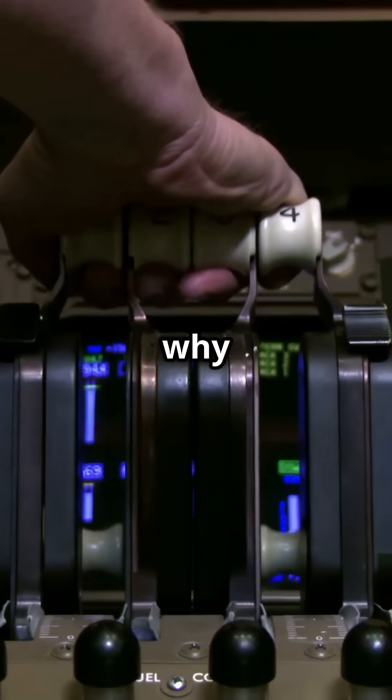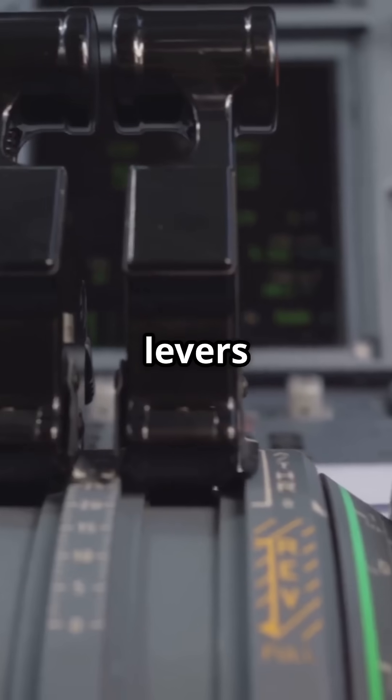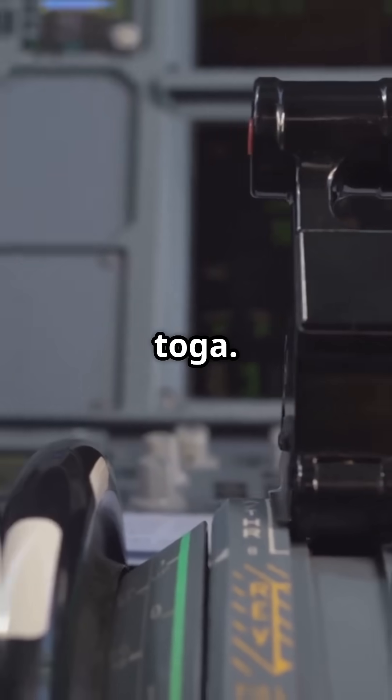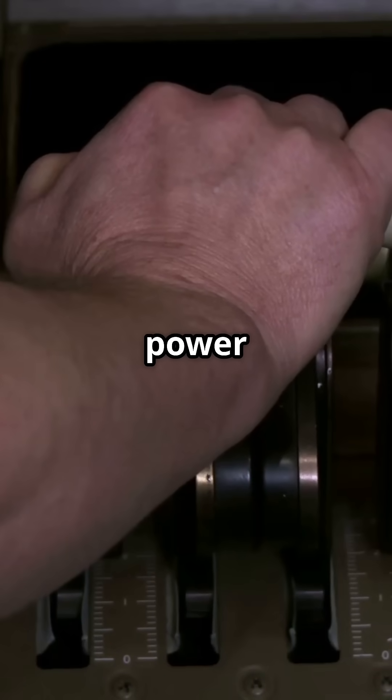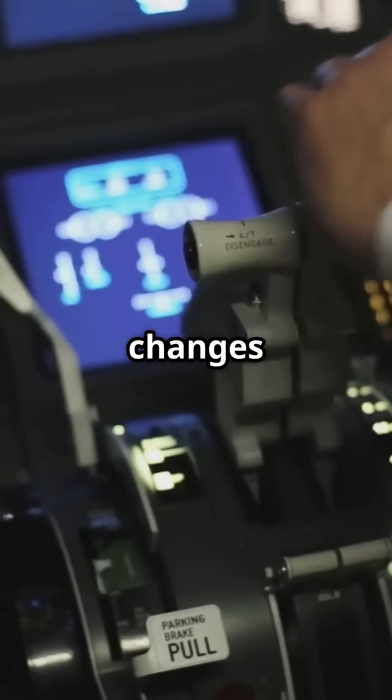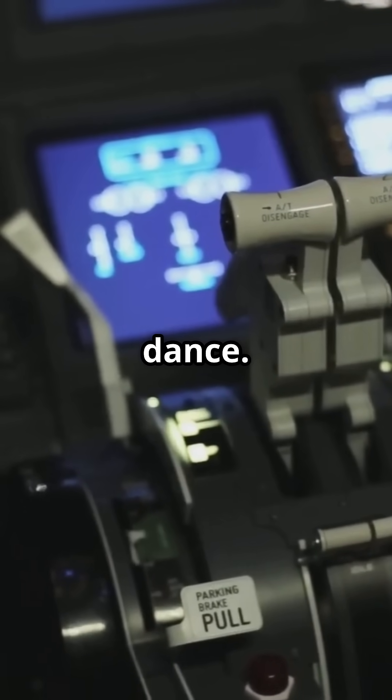Airbus said, why move them at all? Their thrust levers stay fixed in detents — Climb, Flex, TOGA. The autothrust adjusts power electronically, not physically. The pilots read changes on the screens, not by watching the levers dance.